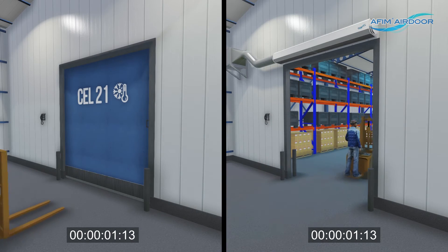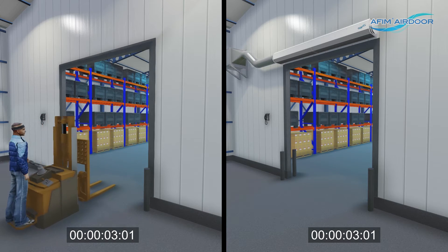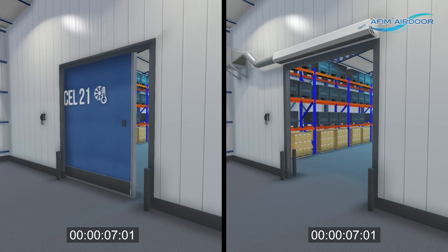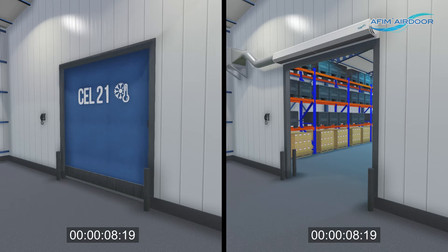The AFIM Air Door provides a free passage for transport. Internal transport is thus not only faster, but also safer. The probability of collision damage to doors is also decreased.